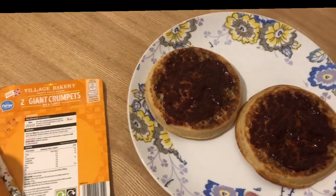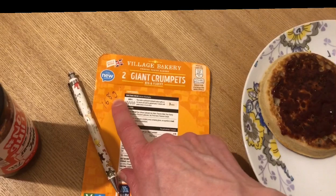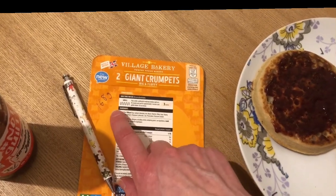This is my tea tonight — I've had two of the Aldi giant crumpets. They weigh 168 grams for the two, so that is nine smart points.